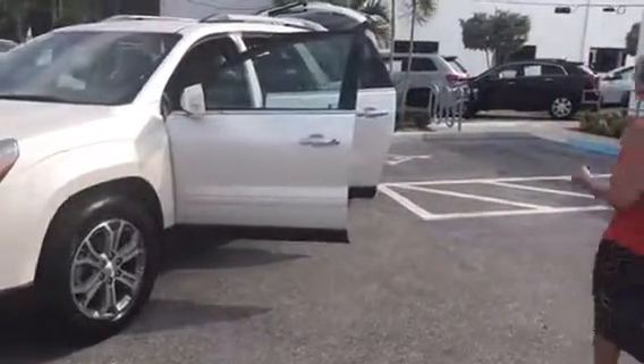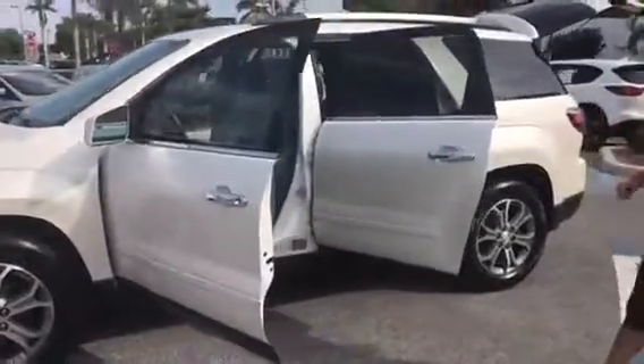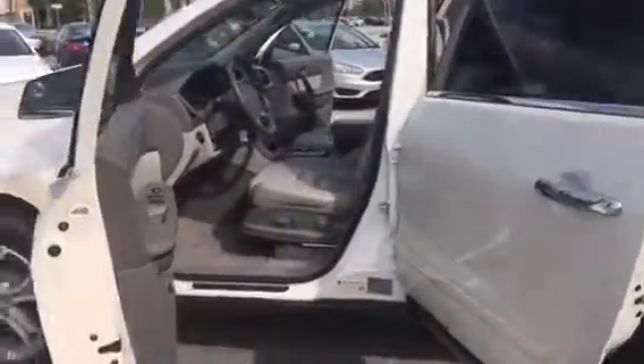If you want to walk around here — beautiful vehicle. You're going to have a white exterior and a gray light leather interior.